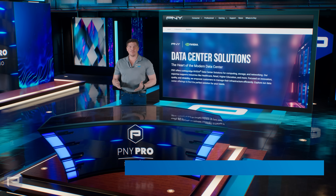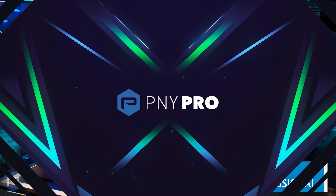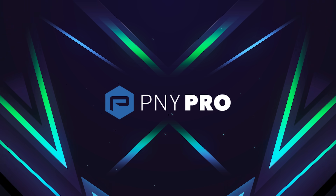For more information, go to www.pny.com/professional.